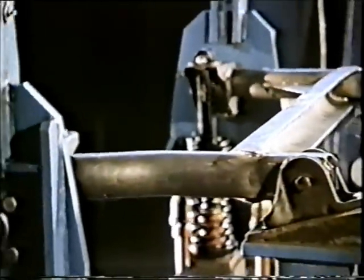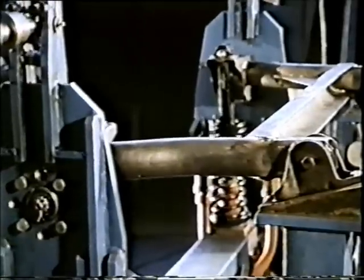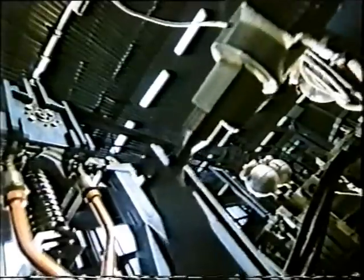This rear axle is a vital part of the car. Safety and comfort are generally based on this one item, depending on the road surface and driving style.